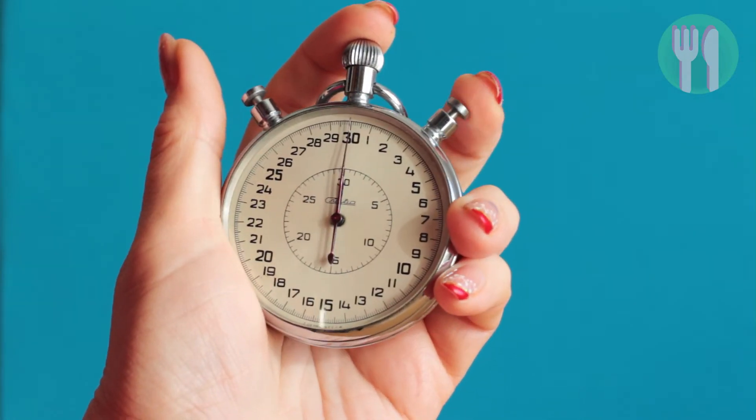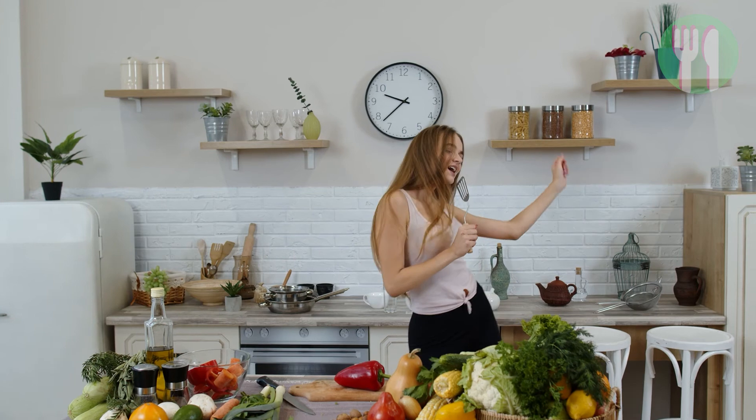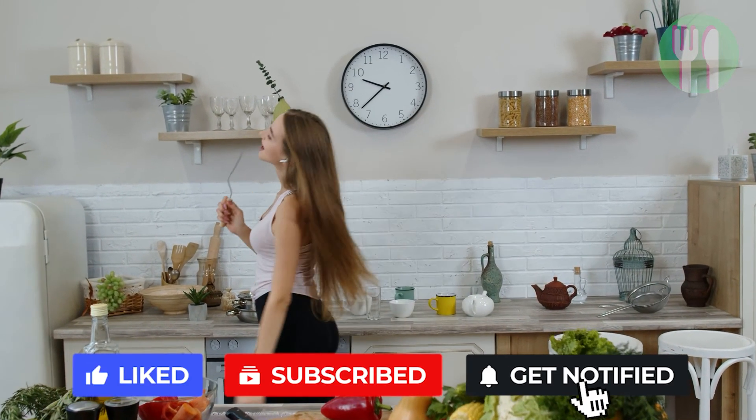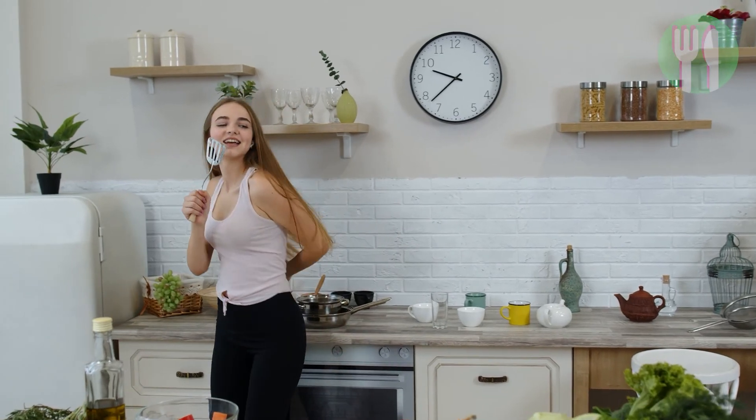Well, that concludes our countdown. Did you find this helpful? Let me know in the comments below. If you enjoyed this video, hit that like button and subscribe to watch more videos just like this. Remember, enjoy food and stay happy and healthy.